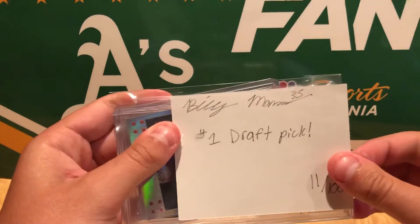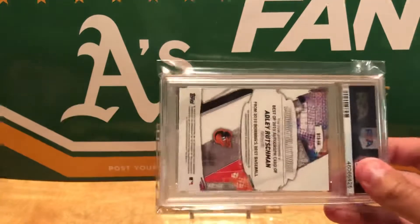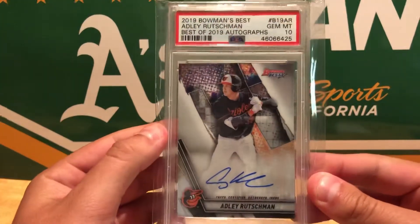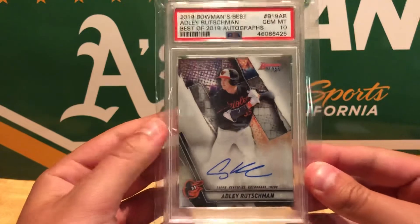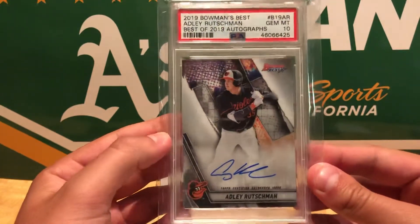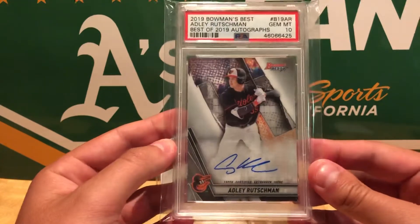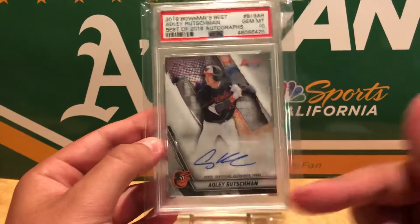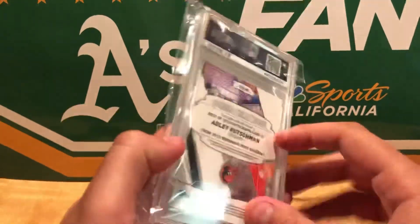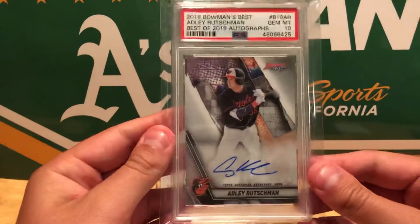Number one draft pick — so this has got to be Adley Rutschman, I'm guessing. So let's see what it is. It is Adley Rutschman. Not bad. Adley Rutschman Bowman's Best PSA 10. Pretty sweet. I'm not exactly sure what he's going for right now, but I think he's going to be big. I'll put the price somewhere around here when it gets uploaded, but that's not bad at all.